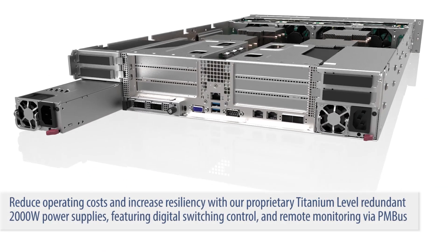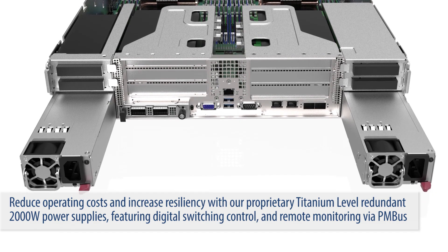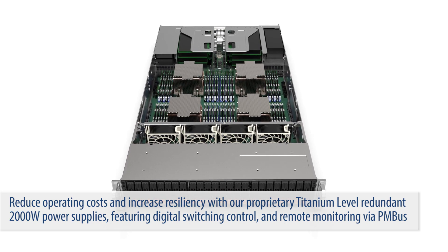Reduce operating costs and increase resiliency with our proprietary titanium-level redundant 2,000-watt power supplies featuring digital switching control and remote monitoring via PMBus.